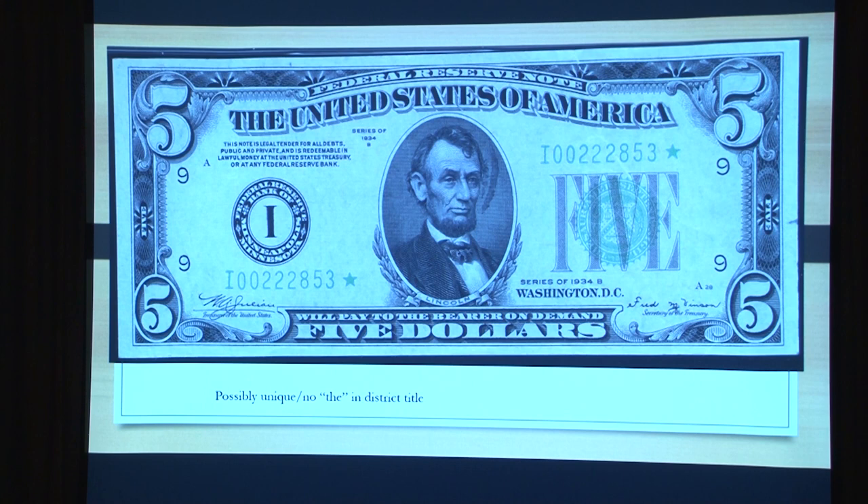Now we go to the 1934B. I didn't include the A because they didn't print any 1934As for Minneapolis — sometimes they just didn't need any, so they didn't print any.